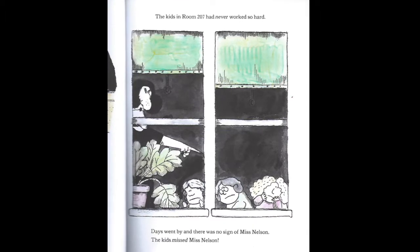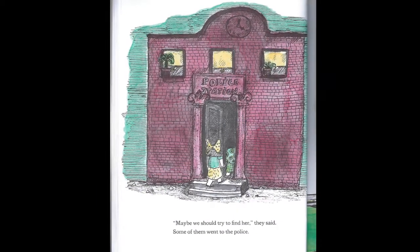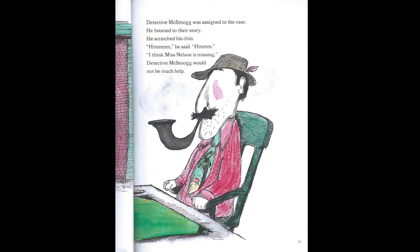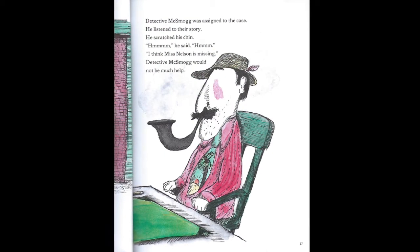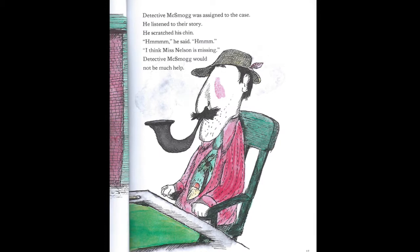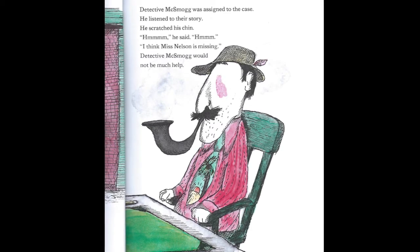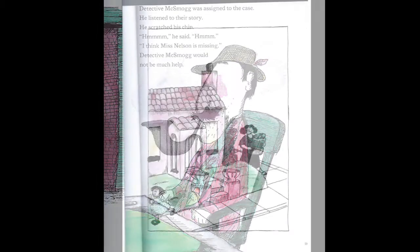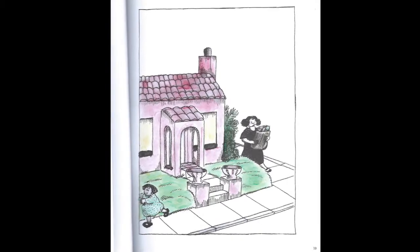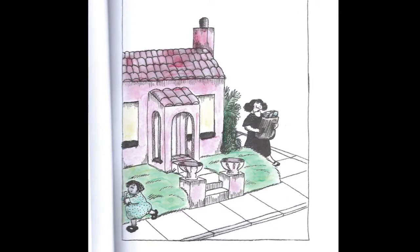Days went by and there was no sign of Miss Nelson. The kids missed Miss Nelson. "Maybe we should try to find her," they said. Some of them went to the police. Detective McSmog was assigned to the case. He listened to their story. He scratched his chin. "Hmm," he said. "I think Miss Nelson is missing." Detective McSmog would not be much help. Other kids went to Miss Nelson's house. The shades were tightly drawn and no one answered the door. In fact, the only person they did see was the wicked Miss Viola Swamp coming up the street.